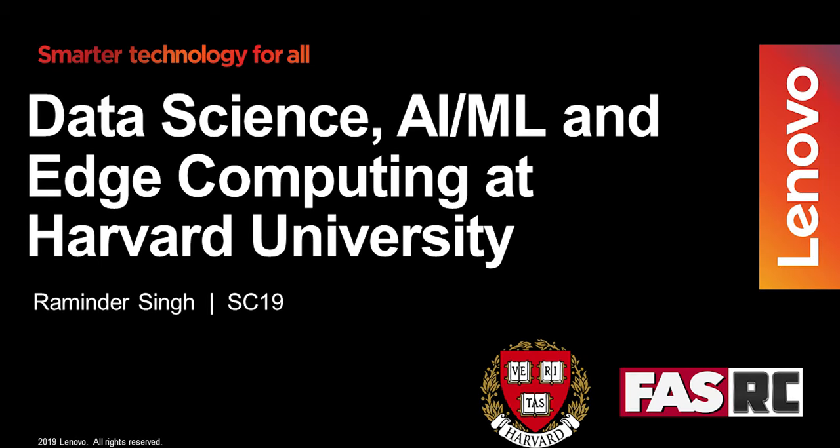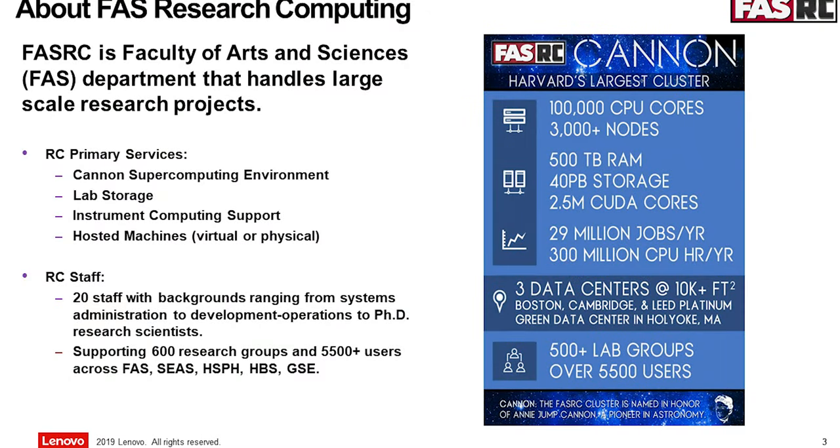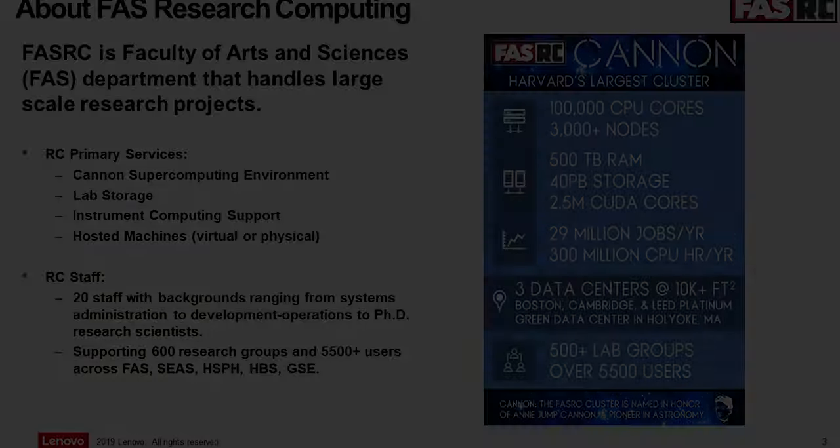Good morning everyone. I work for the Research Computing Center at Harvard. These are the resources we have for different research labs. This week we got into the top 500, and in September we got 32,000 cores from Lenovo — almost 2,000 teraflops.